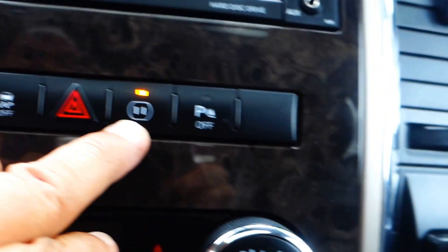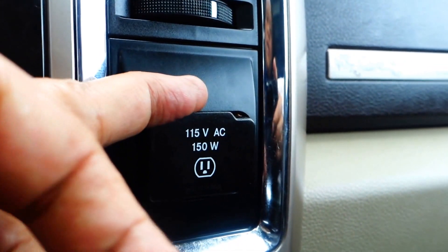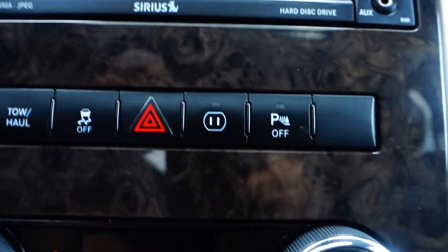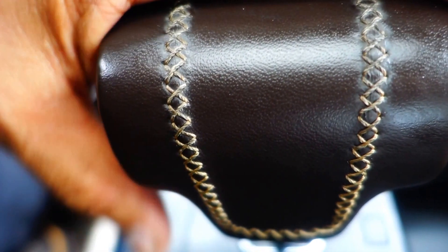This is for your 115-volt plug-in right here if you want to use that. You got the dual temperature control, and you got your heated seats and cool seat right here. It's automatic, and you can also drive this with the auto stick — like a stick shift, just shift it side to side for low gear and high gear.